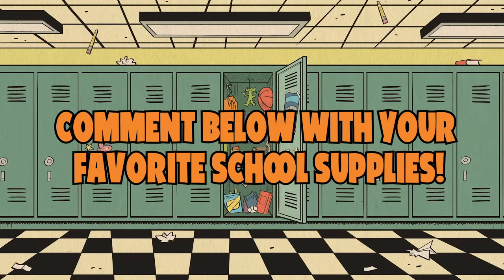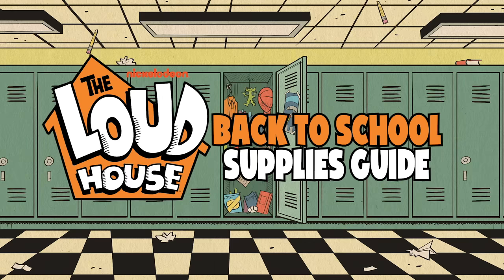Let us know your favorite school supplies in the comments below, and come back next year for the Loud House Back to School Supplies Guide.